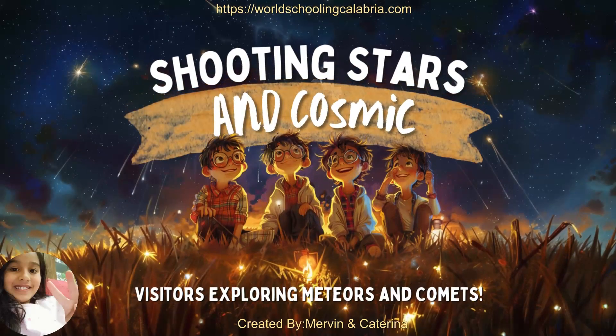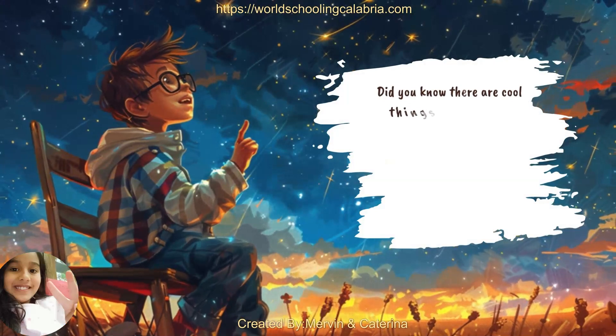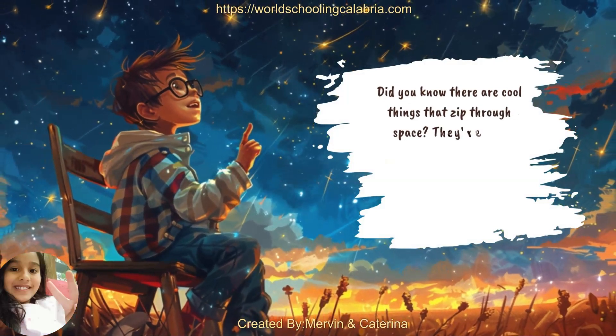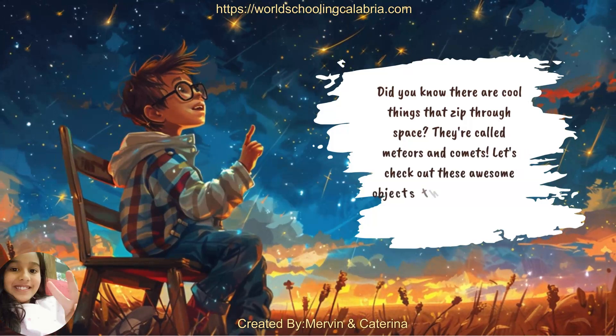Shooting stars and cosmic visitors — exploring meteors and comets. Did you know there are cool things that zip through space? They're called meteors and comets. Let's check out these awesome objects that come from really far away.